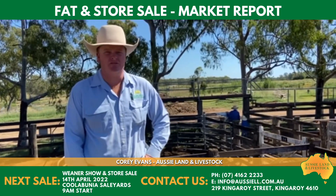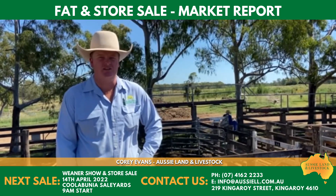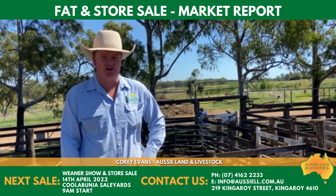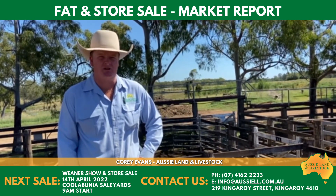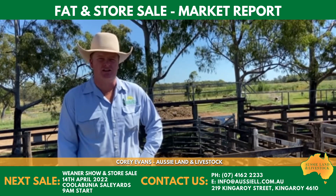Good morning everyone. Corey Evans here from Aussie Land and Livestock giving you a market report at the Murgon SBLX sale yards from the sale here on the 5th of April. The combined yardage showed 900 head of cattle — not a bad yardage, but all descriptions have eased in price compared to last sale.